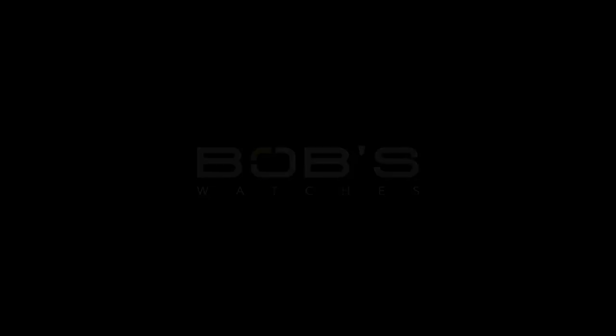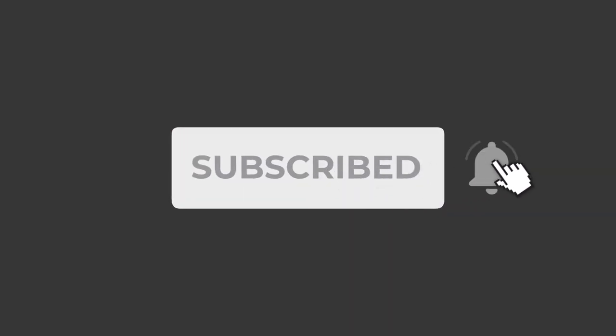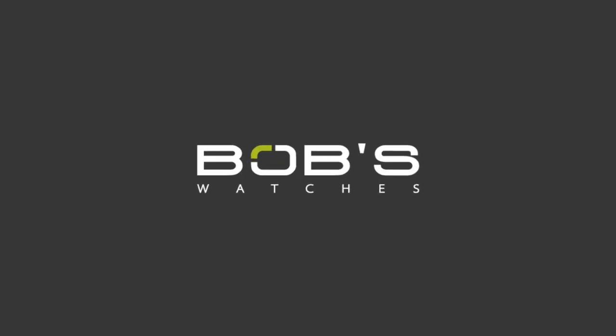Also, if you haven't done so already, don't forget to subscribe to our YouTube channel so you can stay up to date on all of our latest video content.